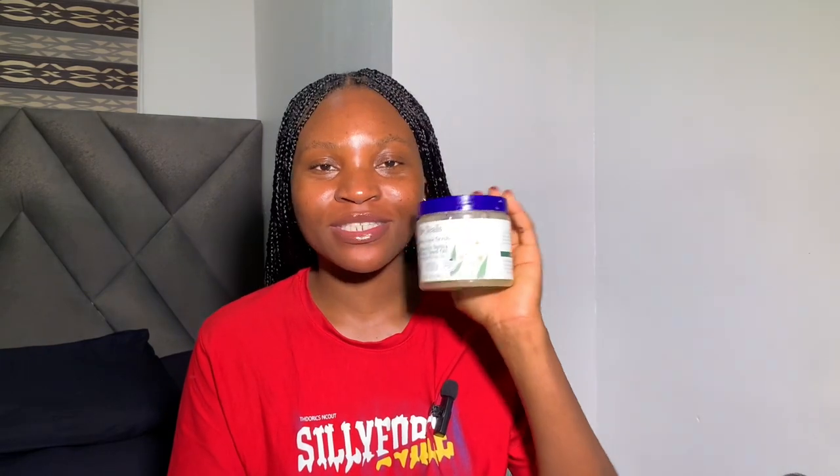Now let's talk about the second one — the Dr. Teal Cannabis Sativa. It has hemp oil. Smell-wise, it has a very calming and clean smell to it. I would also say it has a smoothing effect because of the hemp oil — even after scrubbing, you feel that smoothing effect.